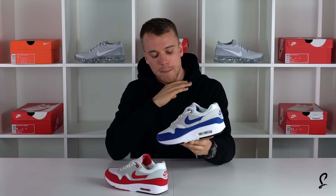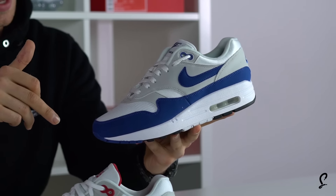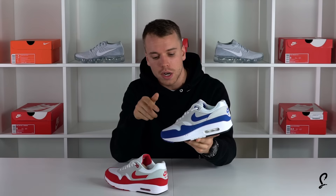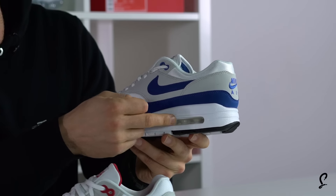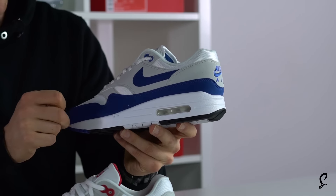What everyone's getting hyped about right now is the remastered toe box. On the old Air Max 1, the toe box was a lot more square. On the new one, the toe box is a lot more rounded. There are some other things you're going to notice as well, and there's a slightly higher and thinner gap from the inner sole to the air bubble unit at the back.